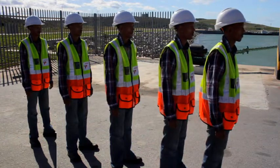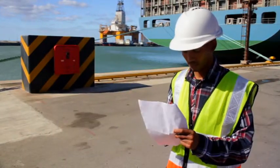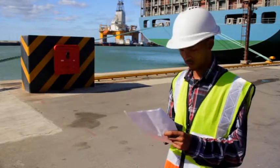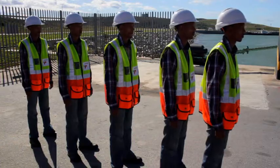Stand in neat rows. A roll call will then be conducted. Please stay at the assembly point until you have received further instructions.